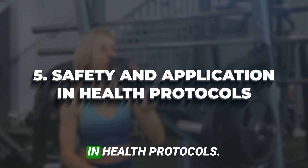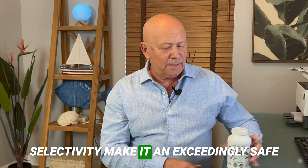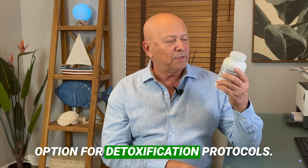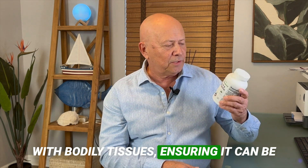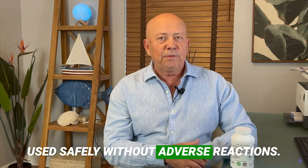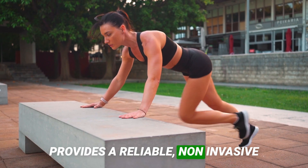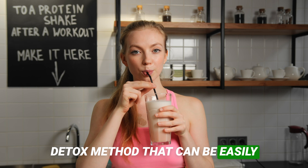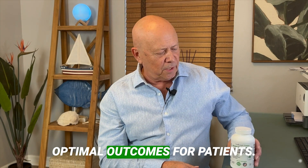Safety and application in health protocols: Zeolite's chemical stability and high selectivity make it an exceedingly safe option for detoxification protocols. It does not degrade or react chemically with bodily tissues, ensuring it can be used safely without adverse reactions. Its integration into health protocols provides a reliable, non-invasive detox method that can be easily managed and tailored according to individual health needs, ensuring optimal outcomes for patients.